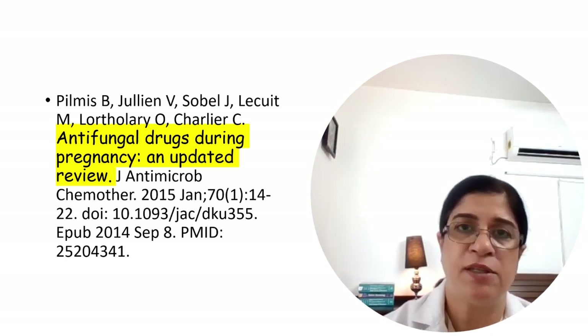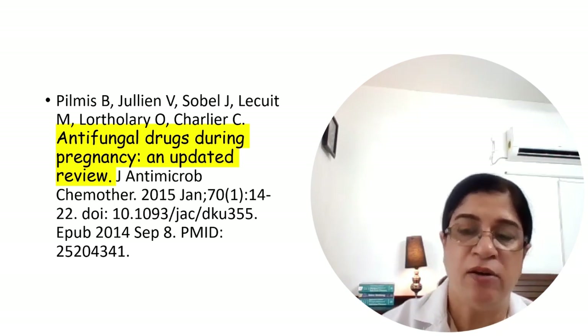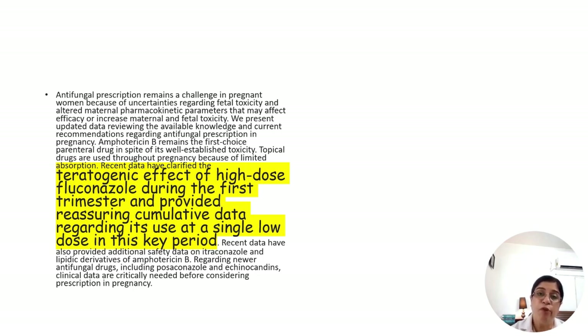Regarding antifungal use in pregnancy, fluconazole — so commonly used for vulvovaginal candidiasis — is a teratogen and should not be used during the first trimester. However, evidence-based studies show it is acceptable as a single dose of 150 mg only once during the first trimester for vulvovaginal candidiasis; the 300 mg dose remains teratogenic. Amphotericin B remains the drug of choice for invasive fungal infections in pregnant women, and nystatin is also acceptable.